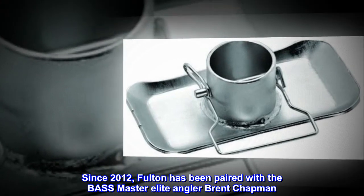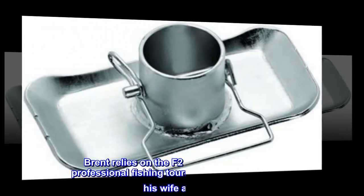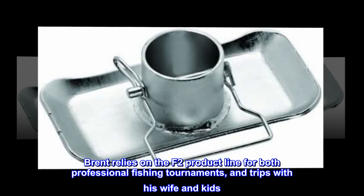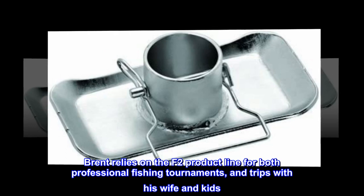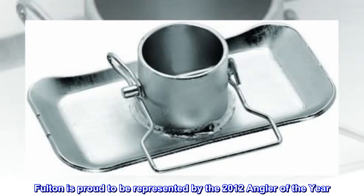Since 2012, Fulton has been paired with Bass Master Elite Angler Brent Chapman. Brent relies on the F2 product line for both professional fishing tournaments and trips with his wife and kids.